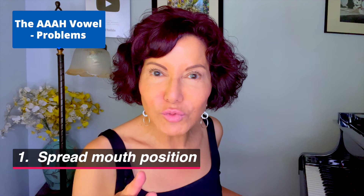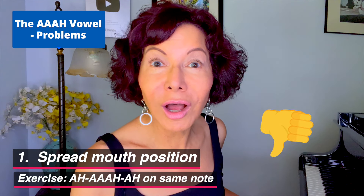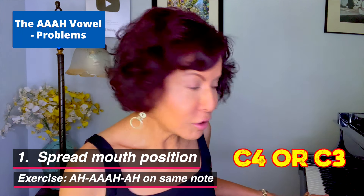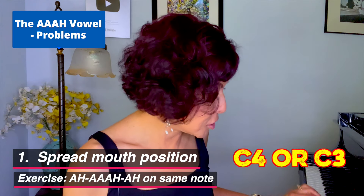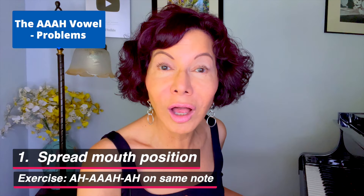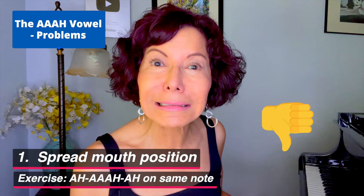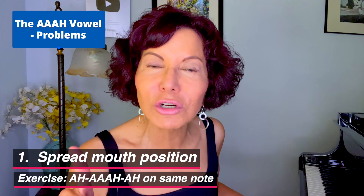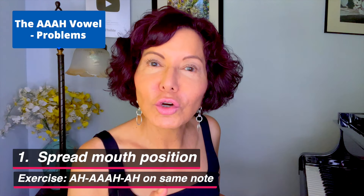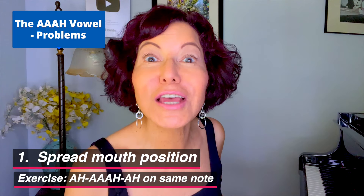Incorporating our exercise, we're going to sing AA — but not with a spread mouth. Higher voices can start at C4, lower voices at C3. No one should be closing their mouth either — you can hear how distorted that sounds. One more time: AA. You're going to be your own teacher in your practice — record yourself. This is how you learn best.